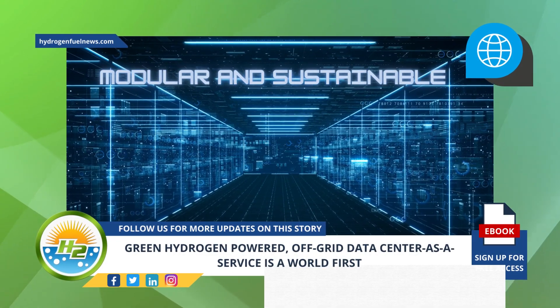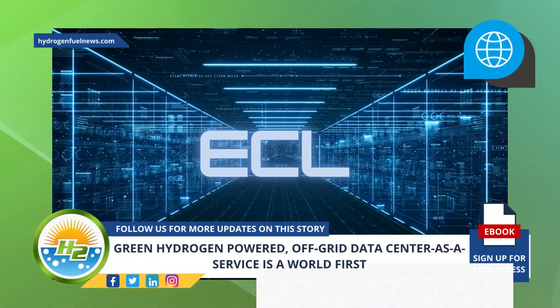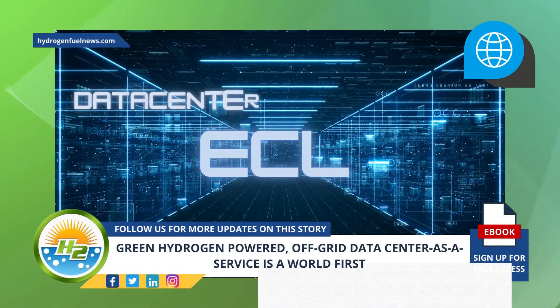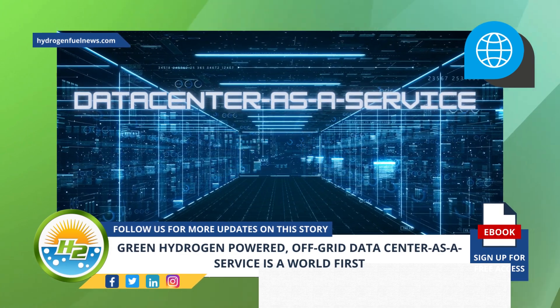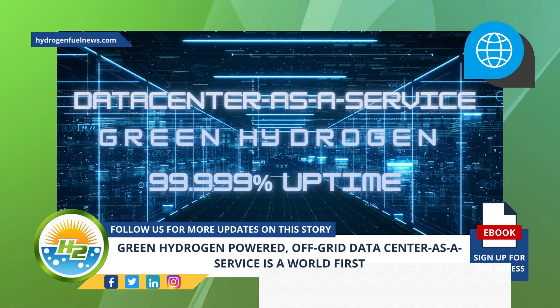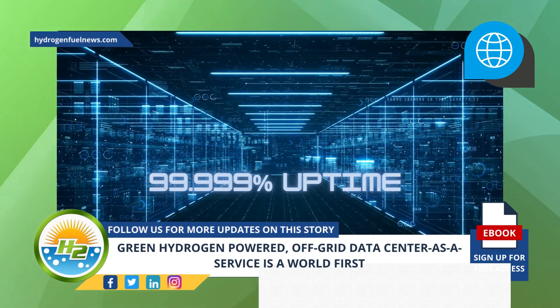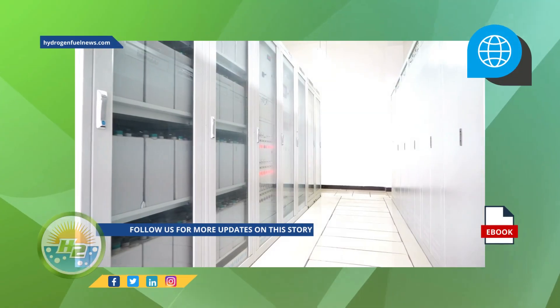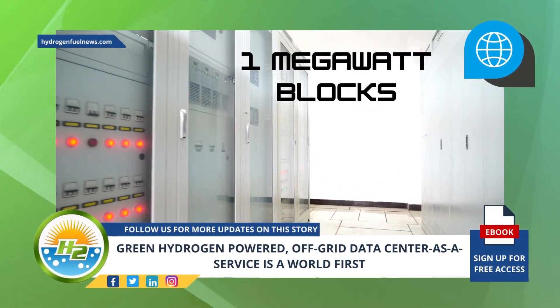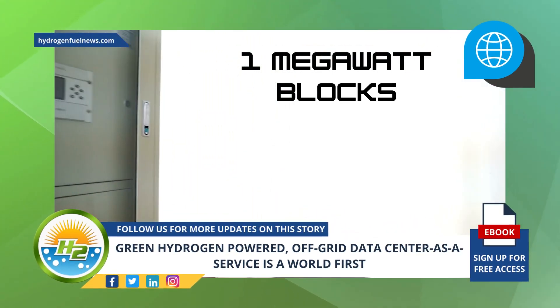ECL has announced the world's first off-grid data center as a service, fully powered by green hydrogen, with 99.999% uptime at a much lower cost compared to traditional collocation data centers. The data centers will be delivered in one megawatt blocks, both modular and sustainable.